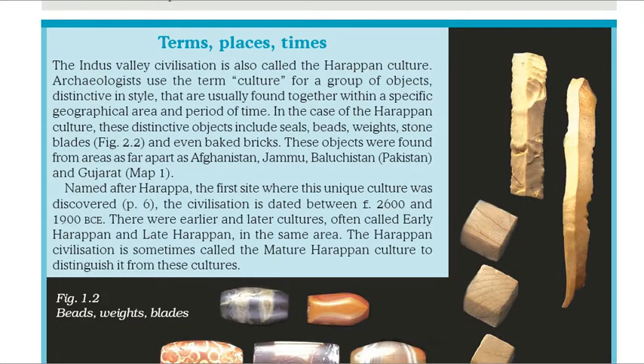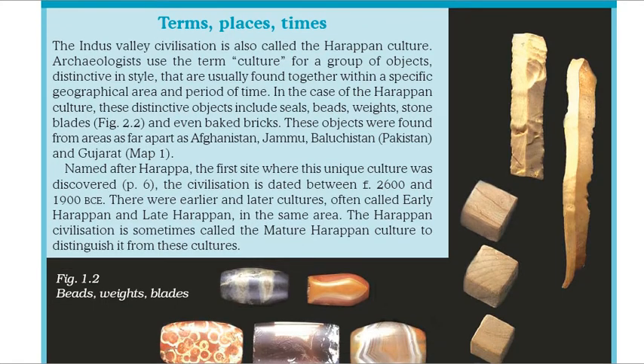The Indus Valley Civilization is also called the Harappan culture. Archaeologists use the term culture for a group of objects, distinctive in style, that are usually found together within a specific geographical area and period of time. In the case of the Harappan culture, these distinctive objects include seals, beads, weights, stone blades, and even baked bricks.